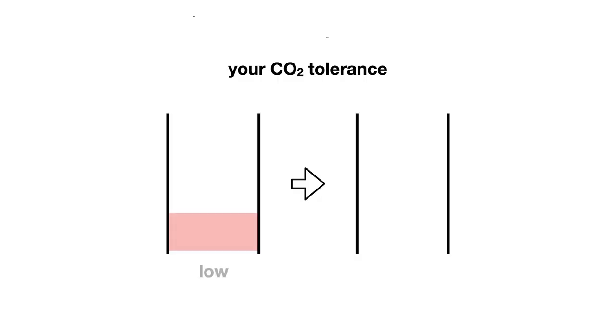This also lowers your blood pressure and your cortisol, which is the stress hormone, and activates your parasympathetic nervous system — also known as the rest and digest. The longer exhale also slows the release of carbon dioxide and builds our body's tolerance to this gas.